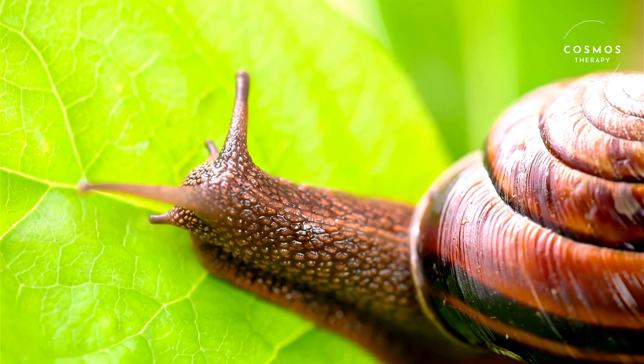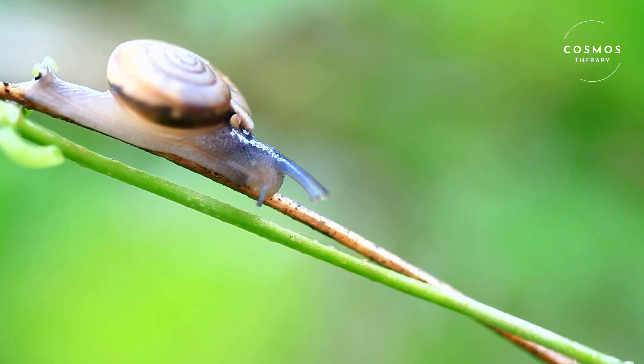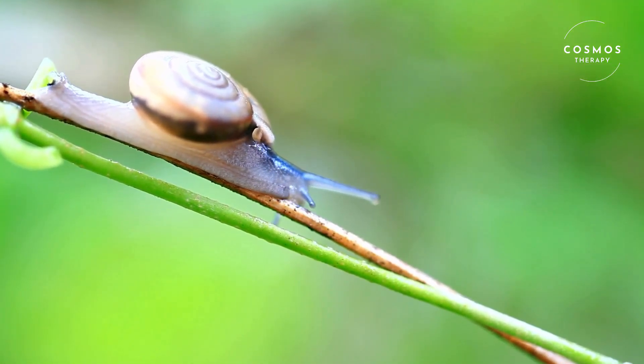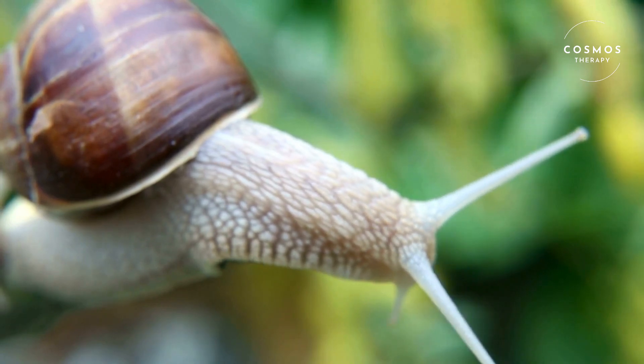Hello, nature lovers. Today, we're going to take a closer look at snails. These small, slow-moving creatures might not seem exciting at first, but they have fascinating lives and play important roles in our ecosystems. Let's explore the wonderful world of snails.